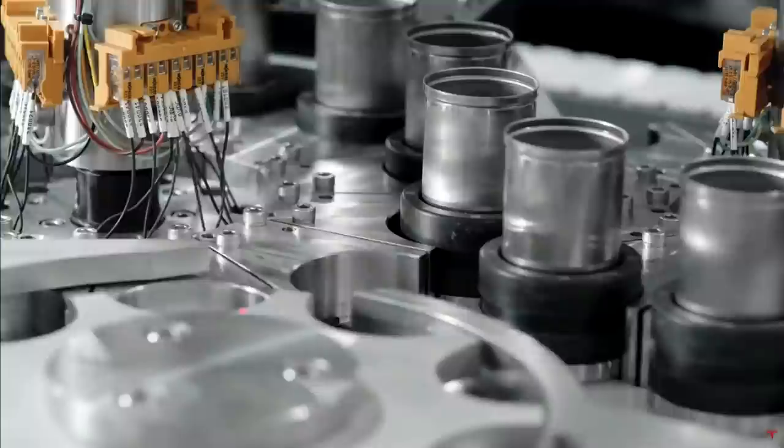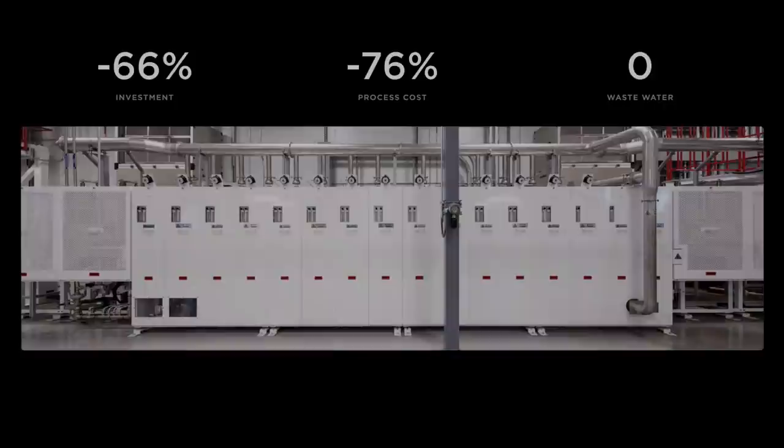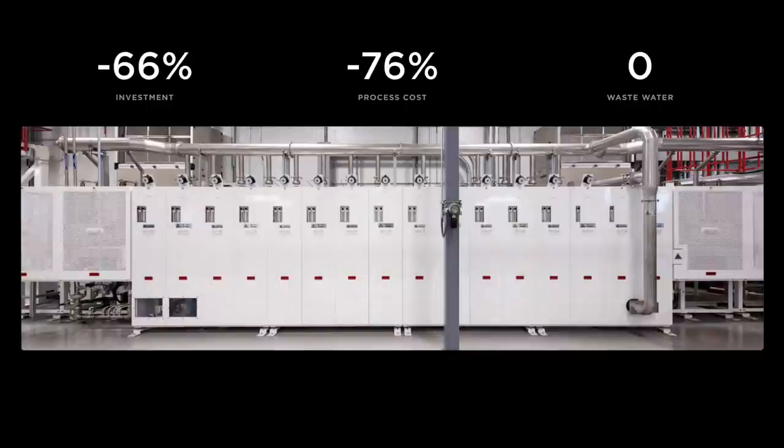Welcome back everyone. I'm Jordan Giesige and this is The Limiting Factor. This is part 12 of the Lithium Mine to Battery Line series to break down and understand what was unveiled at Tesla Battery Day. Today we're going to take a closer look at Tesla's cathode manufacturing process. We'll start by covering how Tesla is setting an aggressive new standard for driving down battery cost, and then walk through the technical details of how Tesla's process differs from a conventional process.